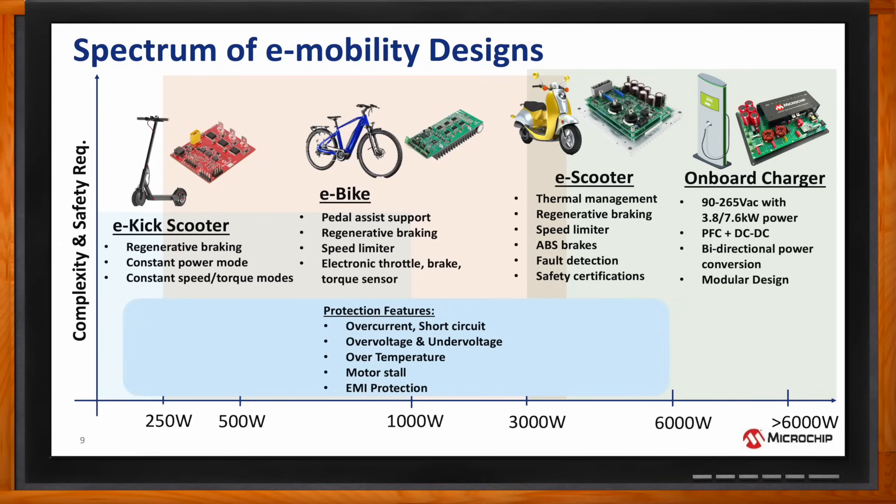Starting with the electric kick scooter, this design comes equipped with regenerative braking, a speed limiter, and modes for constant power, speed, and torque. E-bike designs come with pedal assist support, regenerative braking, a speed limiter, and inputs for various sensors. E-scooter designs incorporate thermal management, regenerative braking, a speed limiter, and ABS brakes. They emphasize functional safety and fault detection, holding various certifications.